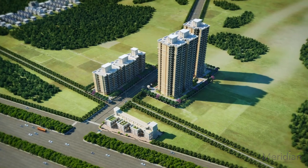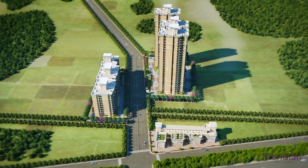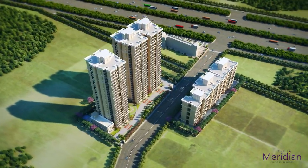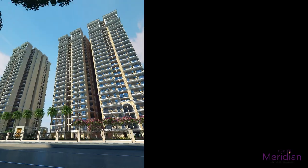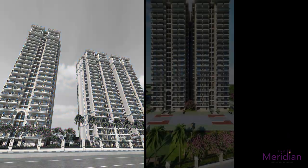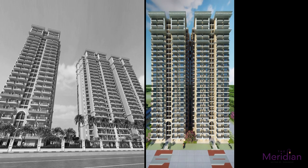One of the most prestigious addresses in the heart of the city, with a lush green side and a peripheral driveway. The iconic architecture of the building elevates your life to the next level. Step into your dream home that has been designed to enrich your lifestyle.